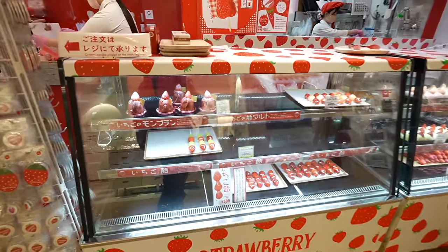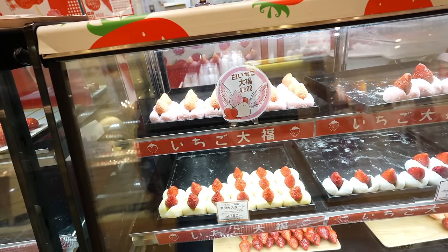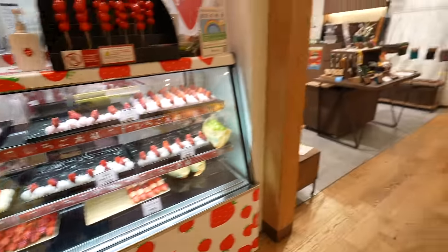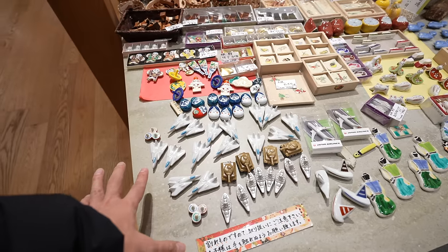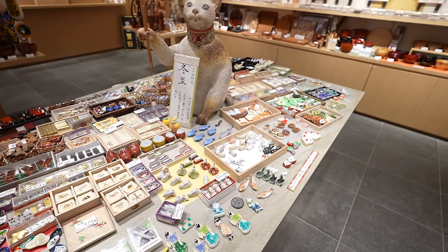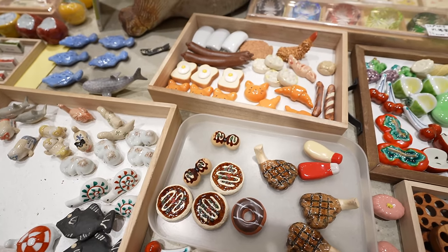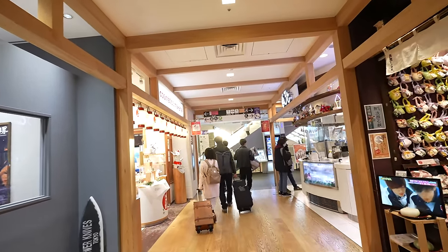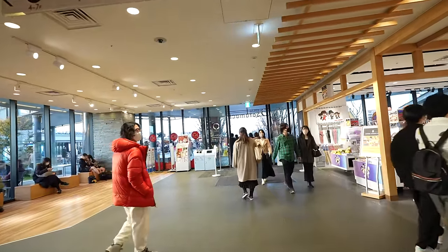Look at this strawberry store! This strawberry daifuku looks pretty good. They have a custard version too. Oh, can you guys take a guess what these are? Actually, those are chopstick rests — you can place the chopsticks so they don't touch the table. Looks pretty good and cute. It's a great souvenir. I love this takoyaki wine — takoyaki is my hometown soul food. So many stores!